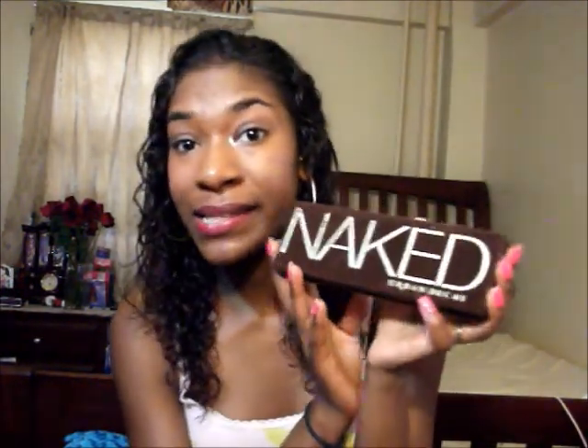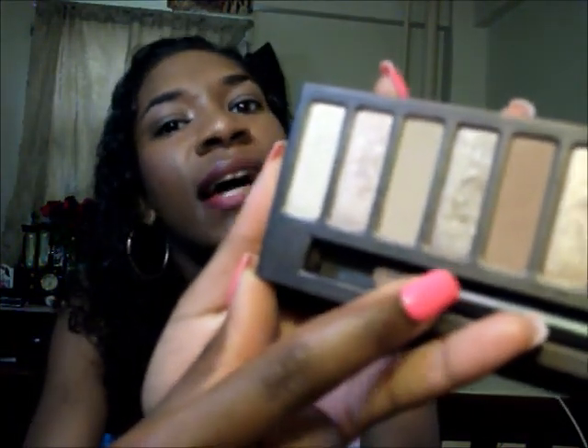I use as little makeup as possible during the summer because I don't see a big point — it's just gonna melt off your face anyway. But I do like to use my Urban Decay Naked palette, the Naked One. It's the only eye makeup I use if I even decide to do my eye makeup that day. My favorite colors for summertime are the actual naked color, sidecar — my favorite ever — and for the crease I go for dark horse. I really love it.